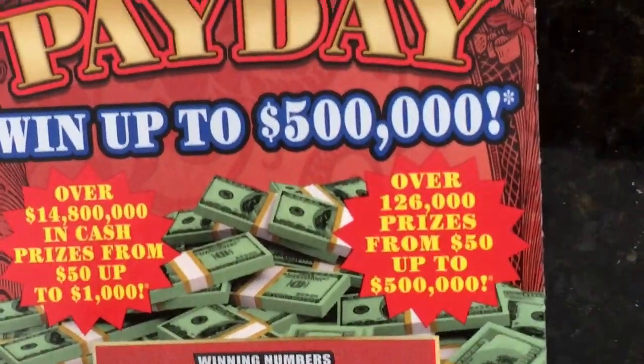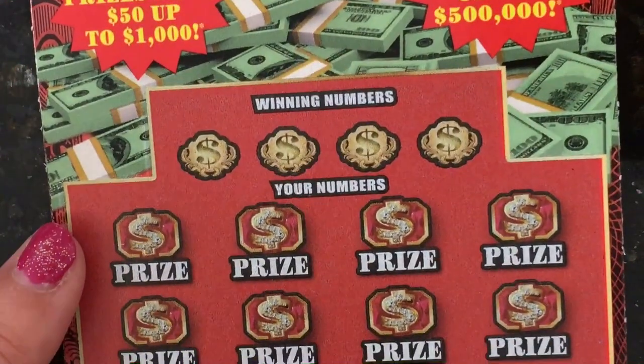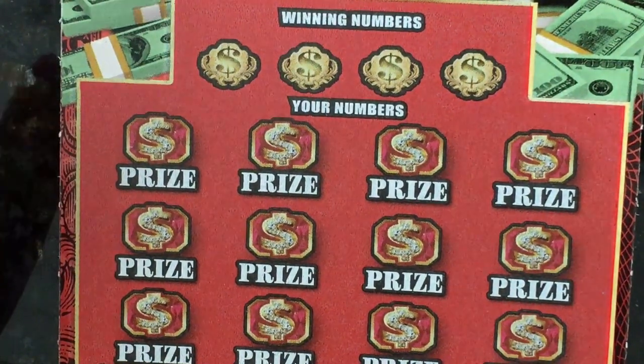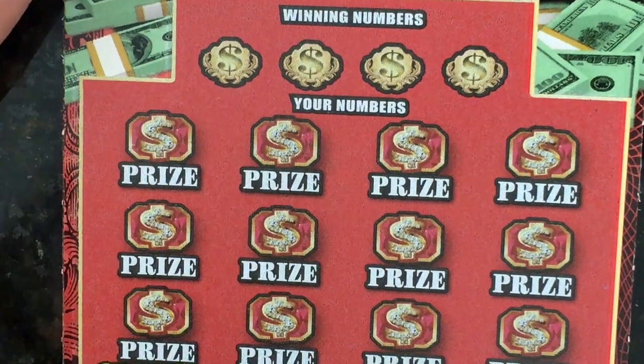Now I have a Payday ticket. There are some symbols on here: a dollar bill symbol wins the prize shown automatically, a coin symbol wins double the prize, a stack of coins wins ten times the prize, and if you get a Payday symbol, you win all twelve prizes. Let's see what our numbers are.